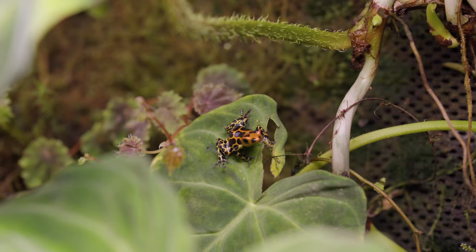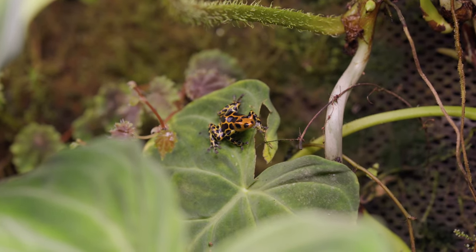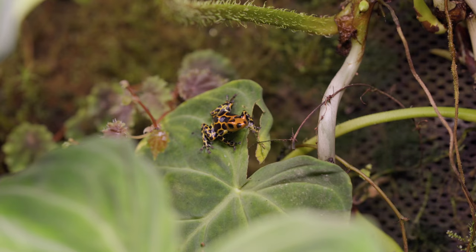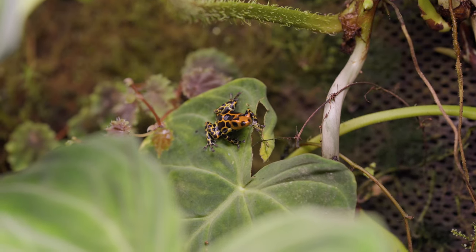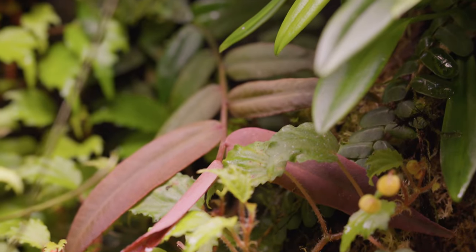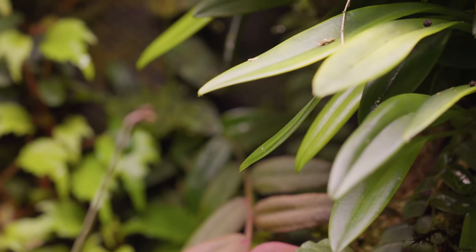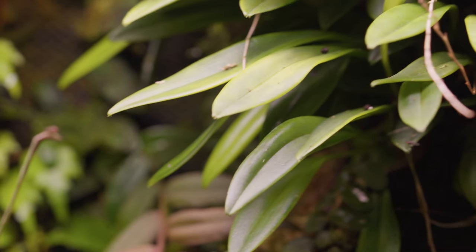Coral reefs are often described as the rainforests of the sea. They house an incredible diversity of life, something we try to recreate in our reef tanks. Another common hobby that a lot of us are involved in is the keeping of poison dart frogs. They're small, incredibly colorful, not too hard to keep and breed. And their tanks, like our reef tanks, can be incredibly beautiful living works of art, packed to the brim with all manners of mosses, orchids, and pretty much every variety of plant you can imagine.